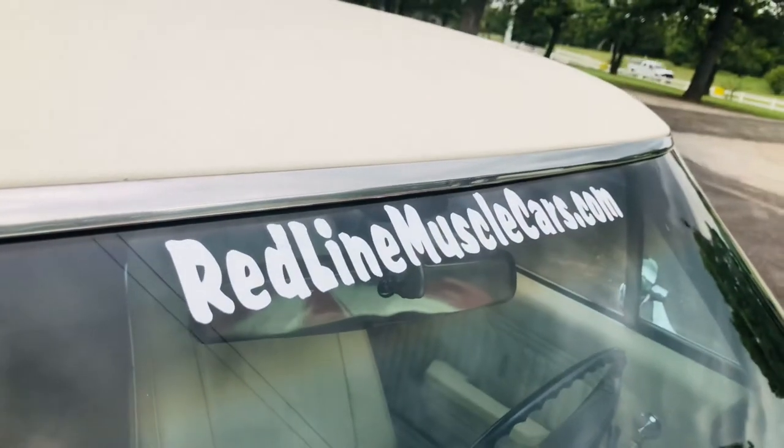Still even has its original windshield. Amazing. Y'all come see us. Thanks.